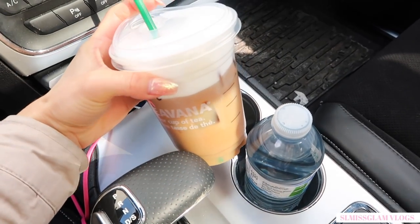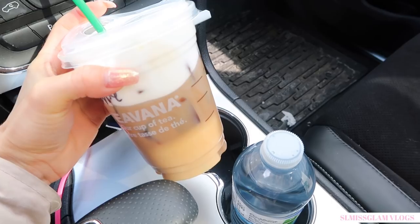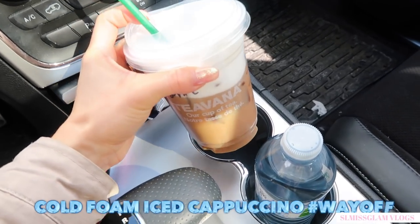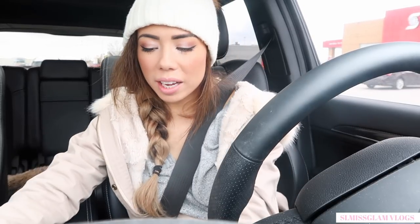I just stopped at Starbucks and got this new drink — a decaf Americano Misto, I think, with a lot of foam and non-fat milk. It's really good, kind of like an iced coffee but better. I'm wearing my pom-pom beanie because it's freezing here — it keeps getting warm and then cold again, and I don't want to get sick. This drink is so good. I'm doing some grocery shopping now since we didn't get to it on the weekend.